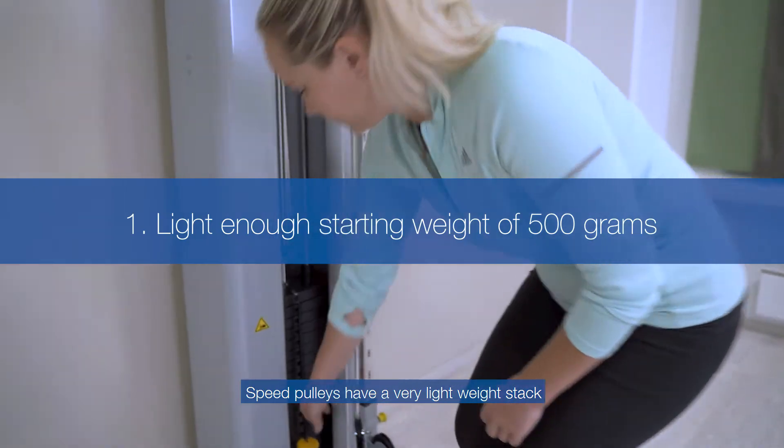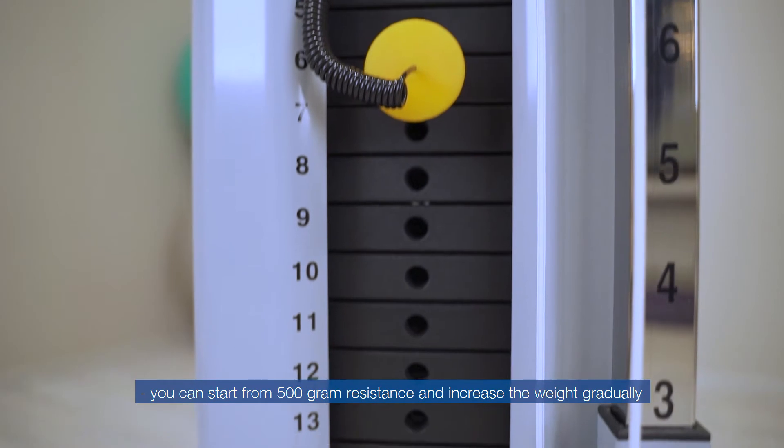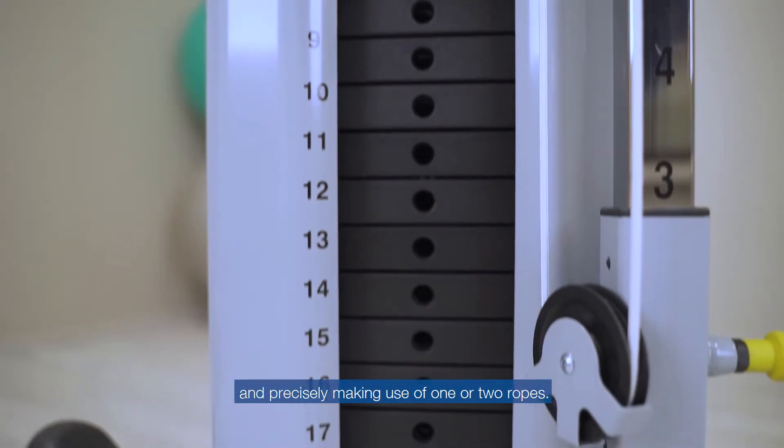Speed pulleys have a very lightweight stack. You can start from 500 gram resistance and increase the weight gradually and precisely, making use of one or two ropes.